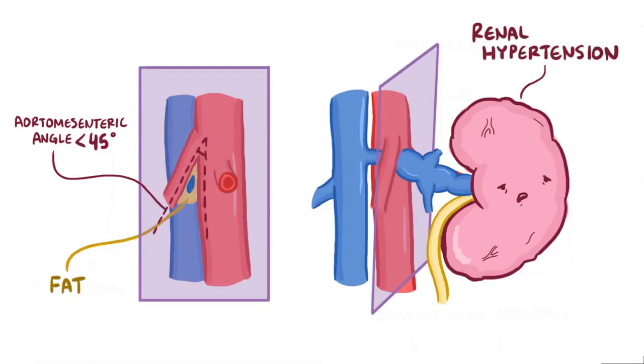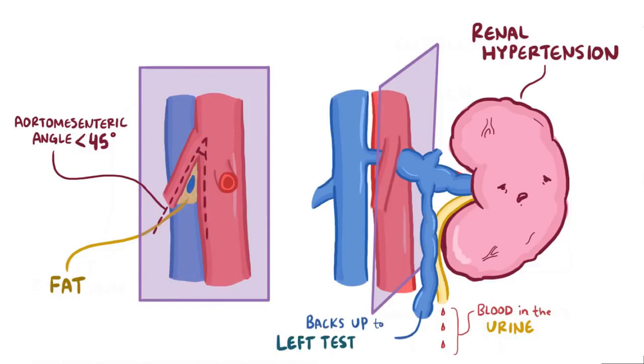Over time, the high pressures can cause small breaks in the renal blood vessels, and a tiny bit of blood can even get in the urine. Also, the left testicular vein drains into the left renal vein, so in men blood ends up backing up into the left testicle as well.